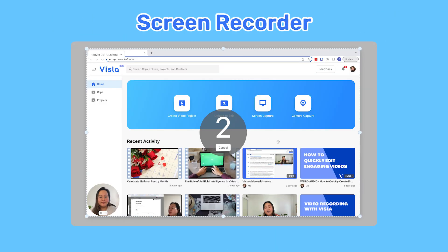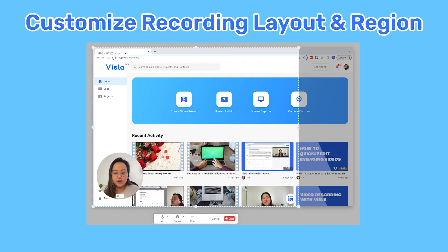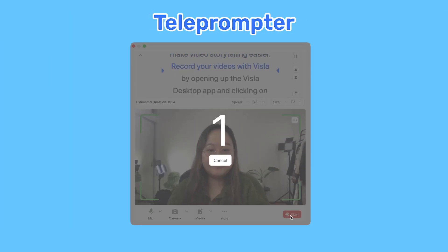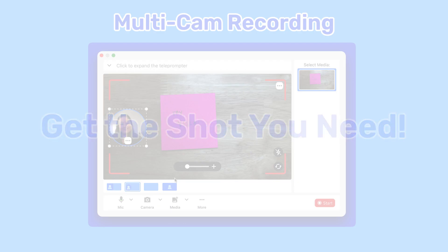Vizsla's powerful screen recorder lets you create easy and shareable videos for your teams, customers, and brand. Customize the recording layout and region for optimal product demos and customer support videos. If you're just recording yourself, use our teleprompter for perfect delivery and even add a second camera for multi-cam recording to get the shot you need.